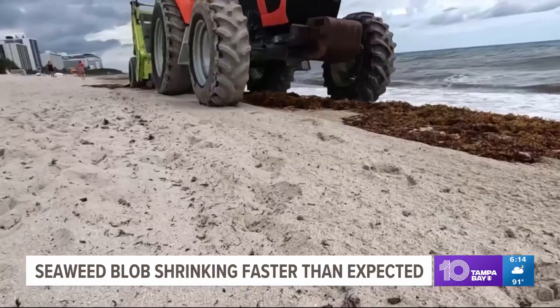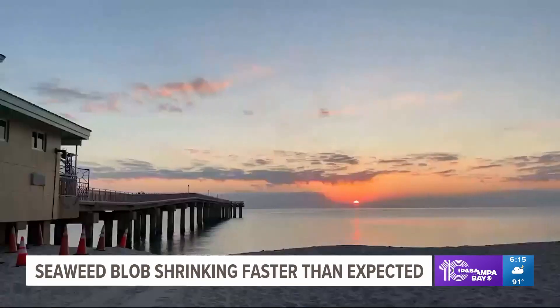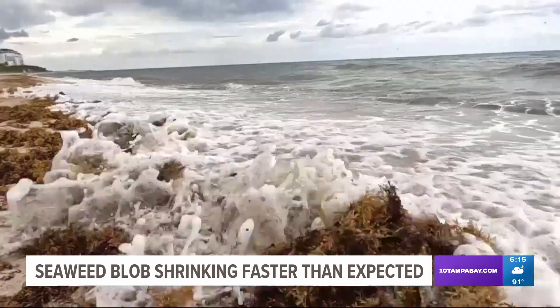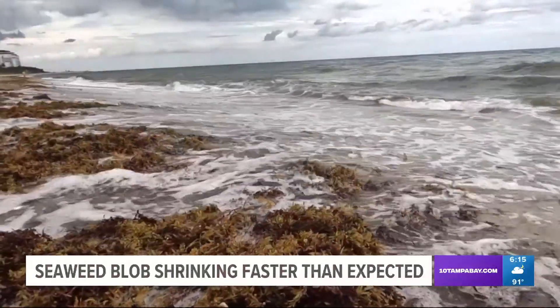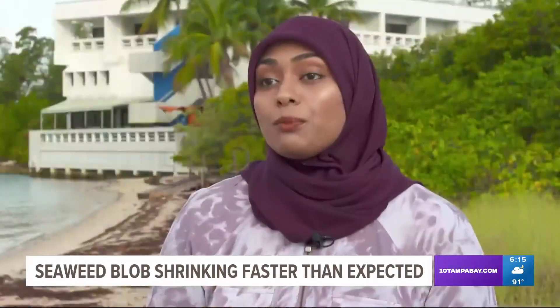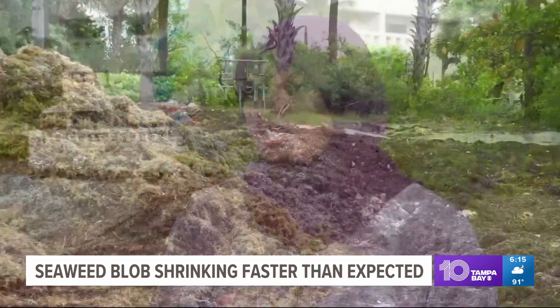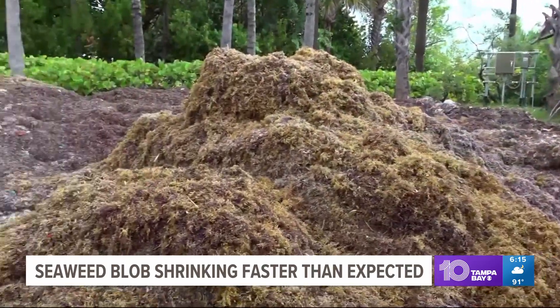There are parts of the beach where it's undesirable and difficult to get into the water. Researchers at the University of Miami are looking into how they can use all this seaweed for good. Instead of putting it into a landfill, they wanted to compost it and see if a usable product can be made from it — and yes, it can be composted, though that's still in the research phase.